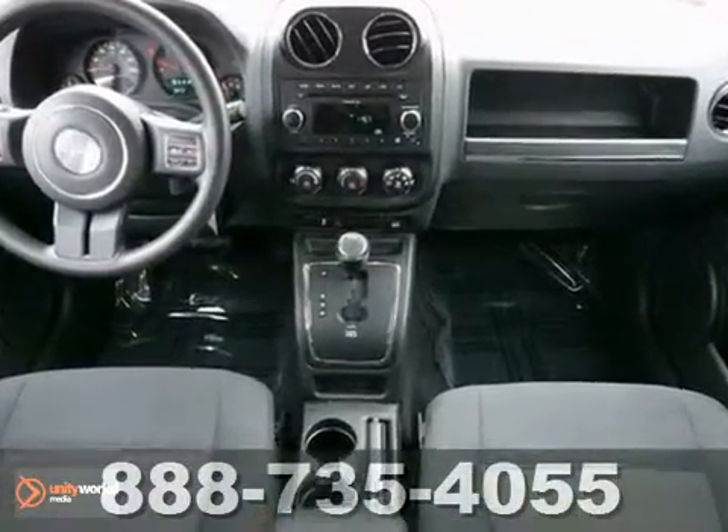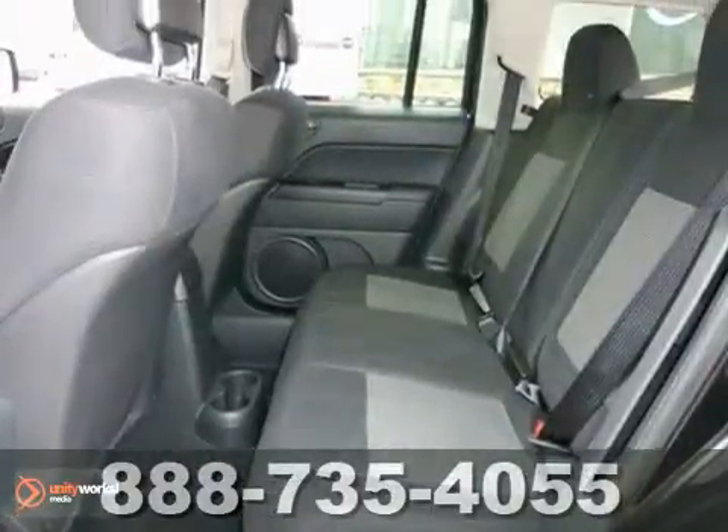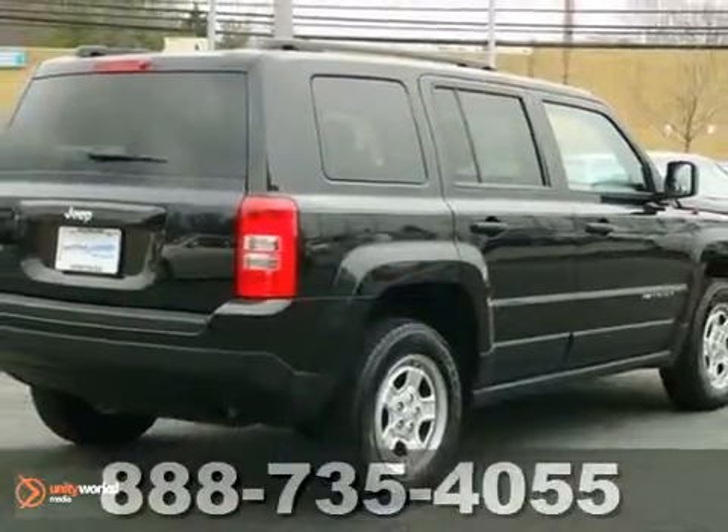With a tire pressure monitor, brake assist, and four-wheel drive, it's bound to sell fast. Stability control and a CD player make it even more appealing. It won't be here long, so don't miss out — come see us today.